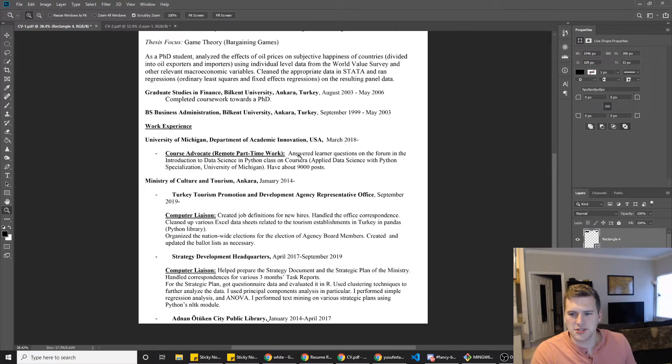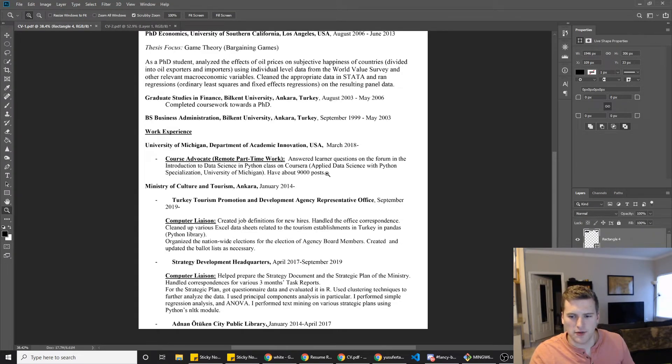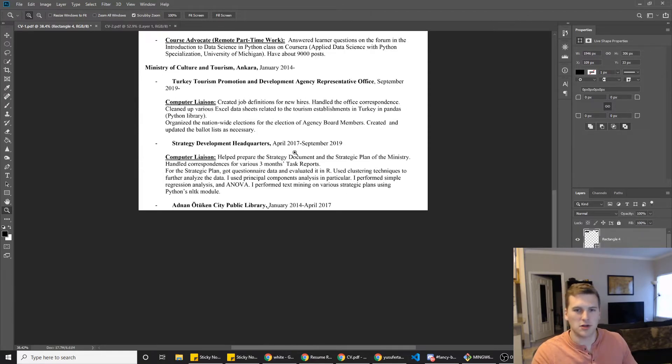Also, the Python jobs — it looks like most of what you were doing was just answering questions, so that doesn't particularly qualify you as a back-end engineer. You basically need some projects you can point to and say 'hey, look, I can do this stuff.' The computer liaison role where you got questionnaire data and evaluated it in R — that's good, you need more stuff like that. Versus just 'answered questions.' If you can build something cool on your own — like something that analyzes data about current events — you just need more proof that you know what you're doing. Hope that helps.